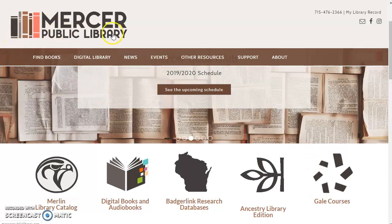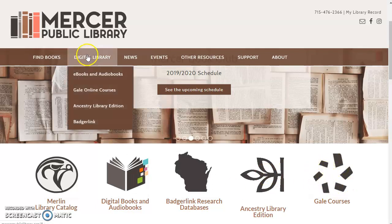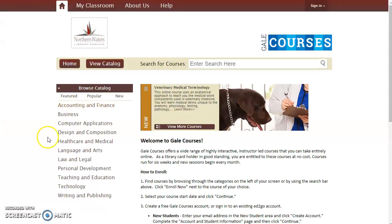So start at our website, mercerpubliclibrary.org. Scroll down and you'll see a link here to Gale Courses, or it's in the Digital Library menu at the top. Click on Gale Online Courses, and you'll be able to browse the catalog. You'll see there are a lot of categories of different courses here.